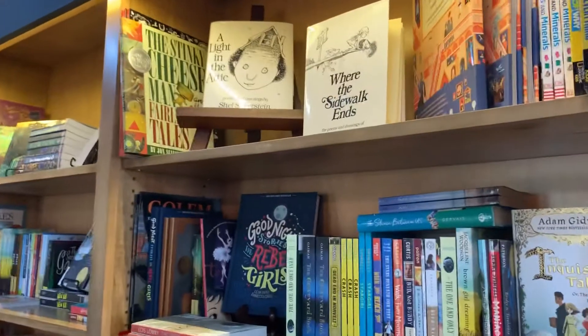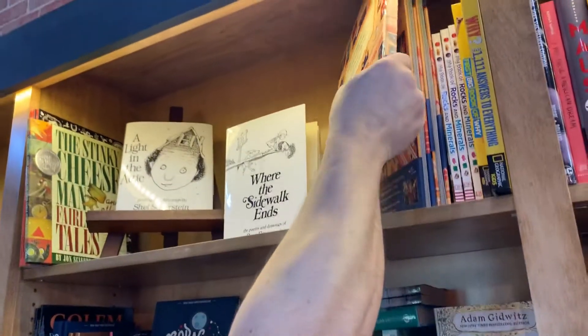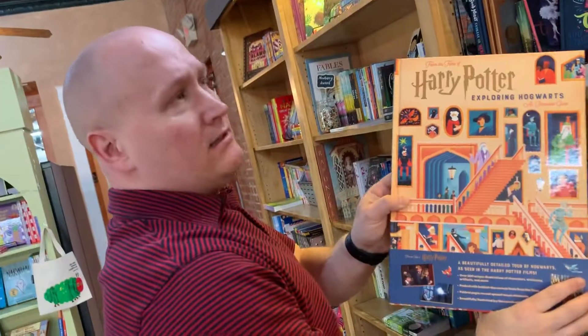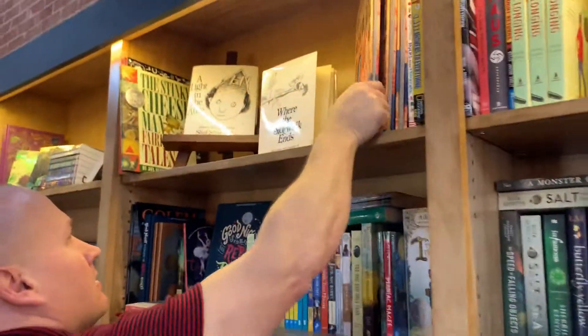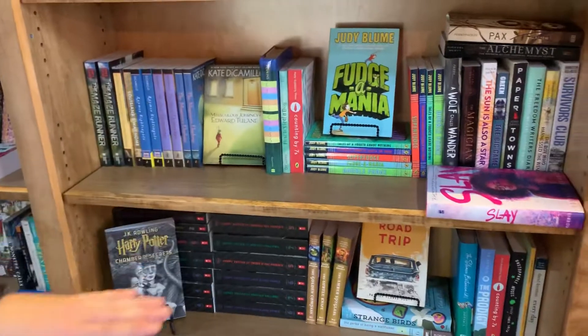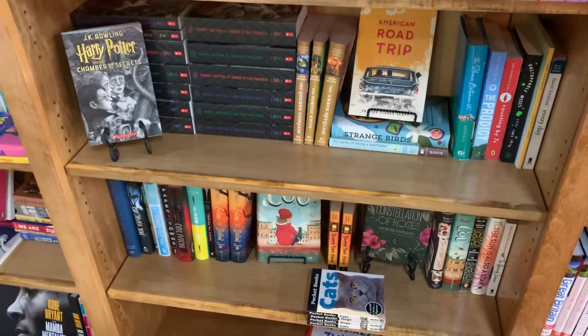So things like Shel Silverstein. We have a really cool Harry Potter Exploring Hogwarts book — this sort of gives you an illustrated guide of every section of Hogwarts. And we have the Tale of Despereaux series. We have Fudge. We also have all of the Harry Potters over here.